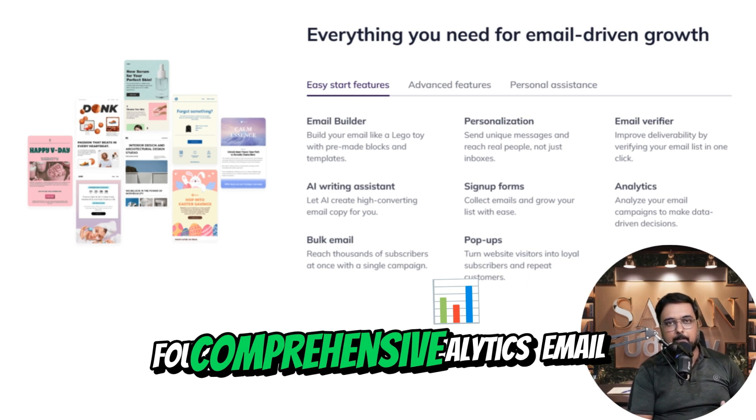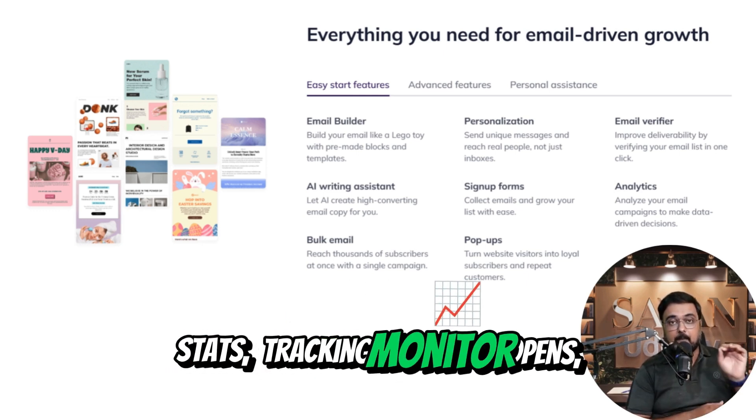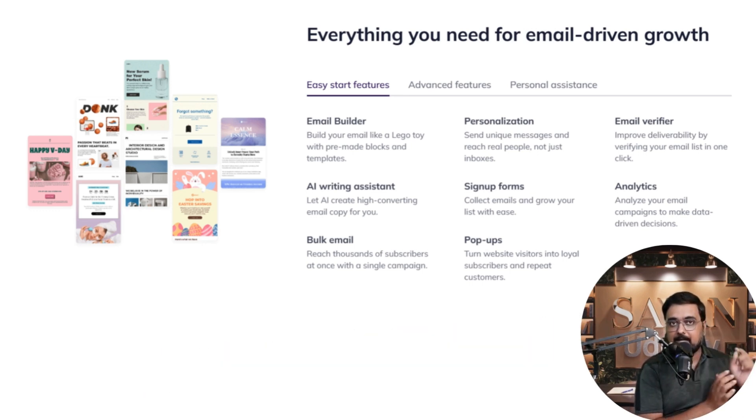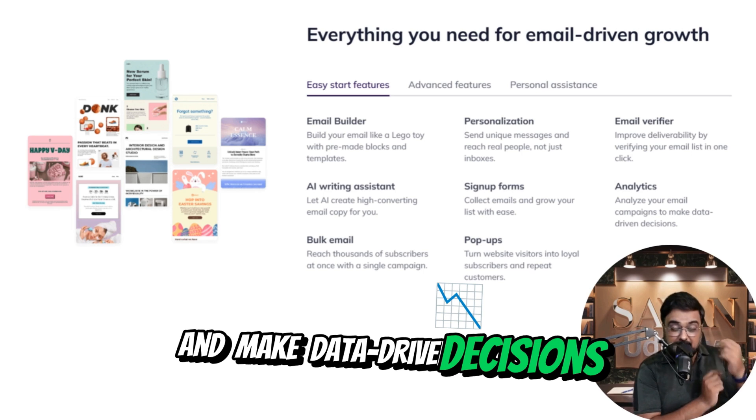4. Comprehensive analytics and email stats tracking. Monitor opens, clicks, and other vital metrics to gauge the performance of your campaigns and make data-driven decisions.